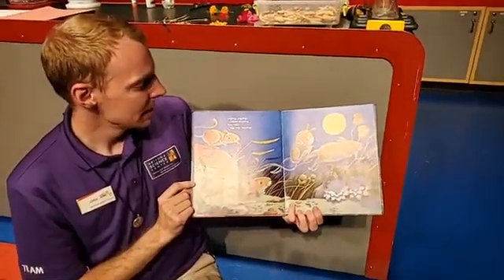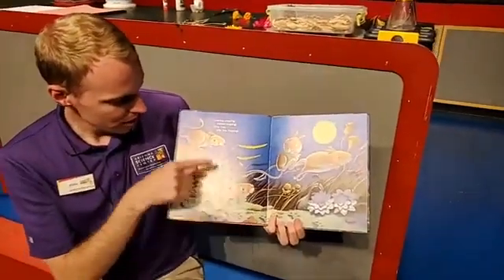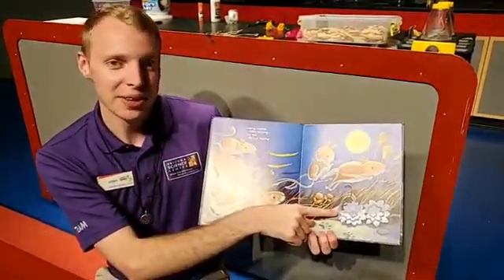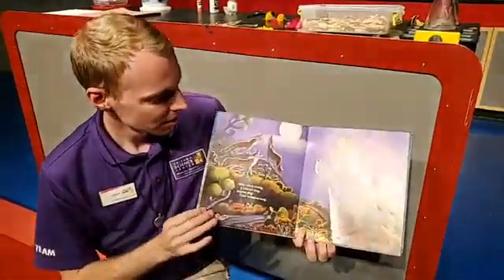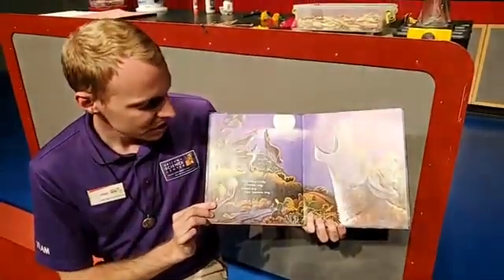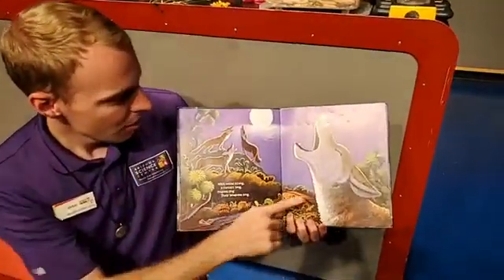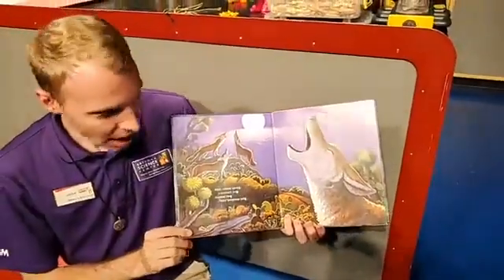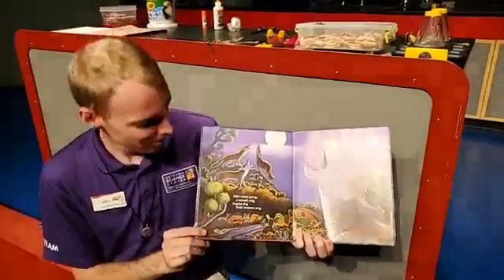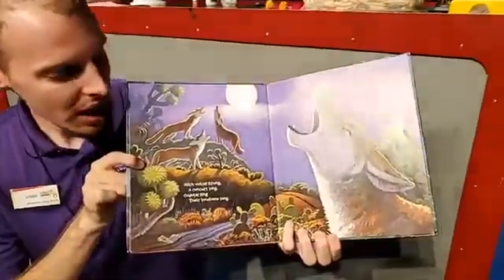Leaping, popping, seldom stopping. Tiny rats, hip hop, hopping. We have one, two, three, four, five, six tiny rats. And there's our friend Mr. Quail! With voices strong, a concert long, coyotes sing their lonesome song. We have one, two, three, four coyotes howling at the moon. I don't know if that was a very good coyote howl, but we're doing the best we can. And if we look by our coyotes, here's our friend Mr. Quail hiding right behind them.